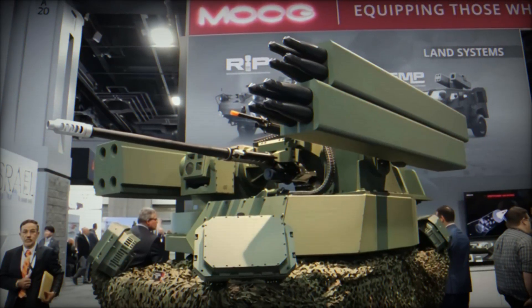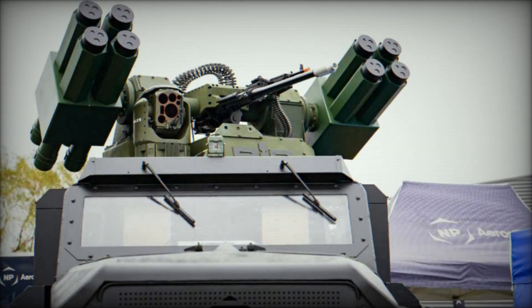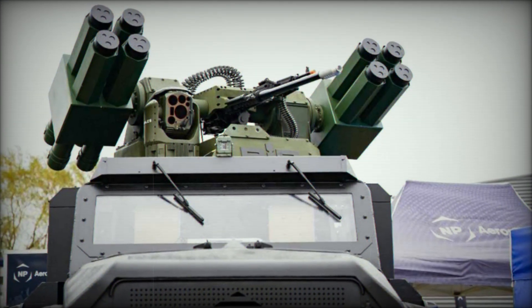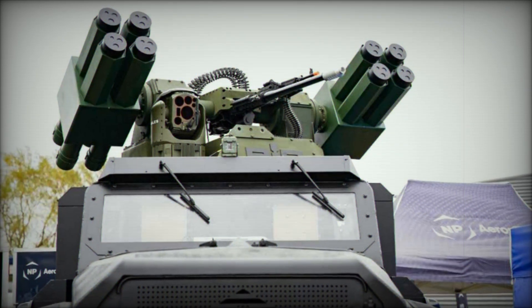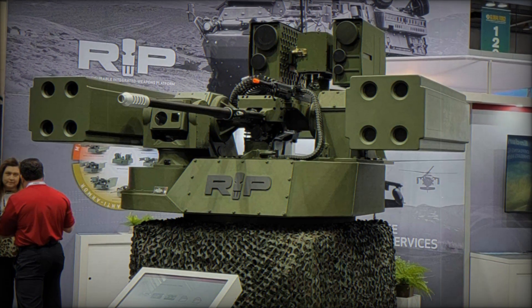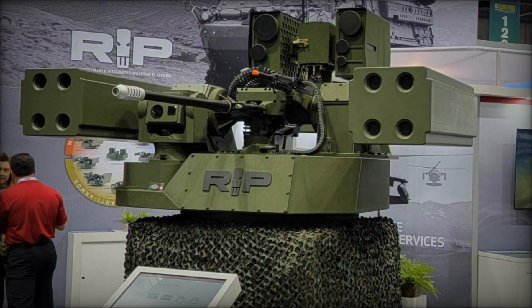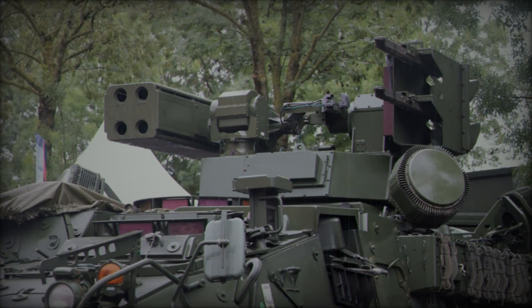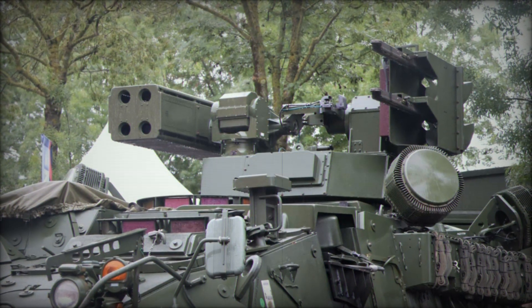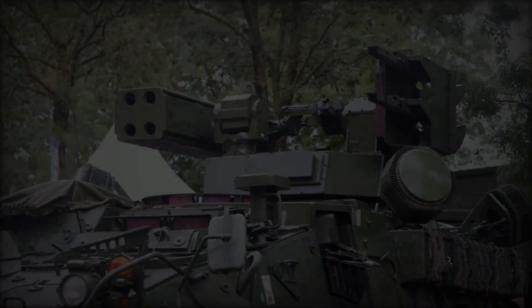One of the key strengths of the RIWP is its platform-agnostic design. The turret is compatible with various military vehicles, including the Stryker, JLTV, AMPV, MATV, MRAP, M113, Boxer, Commando, robotic combat vehicles, and containerized platforms. This broad compatibility makes the RIWP an ideal solution for many mission profiles, from armored vehicle defense to counter-UAS operations.